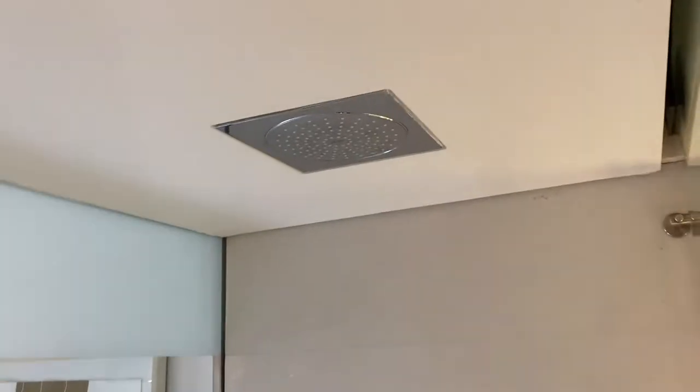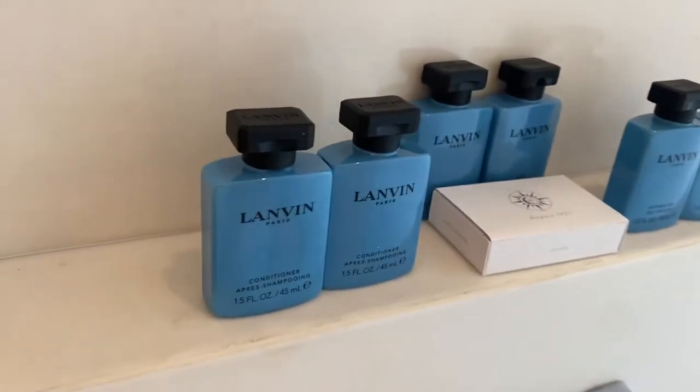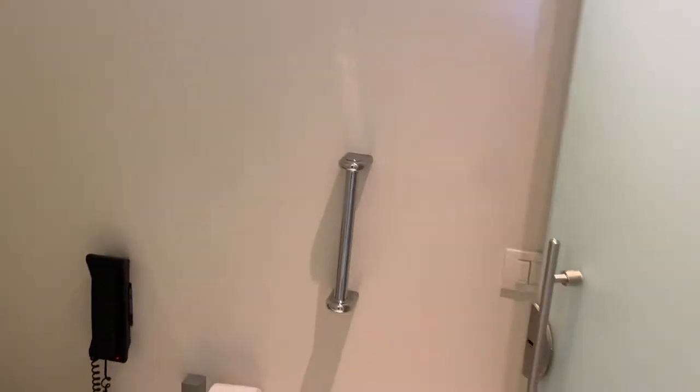Here on your right is your bathroom area. You have your rain shower head as well as the handheld one. Top of the line French toiletries. Plenty of towels and accessories. Toilet room.